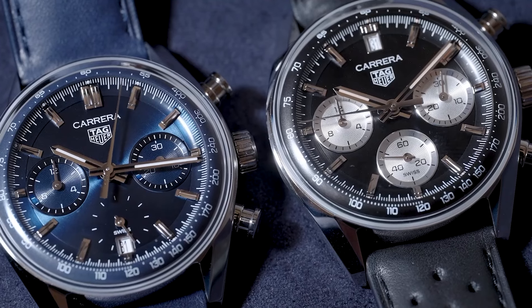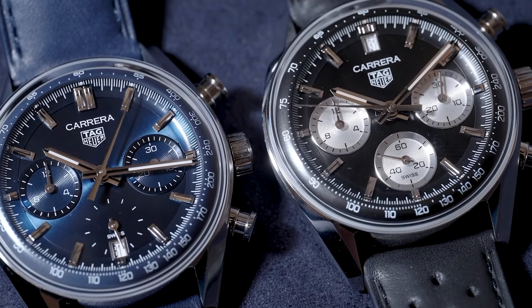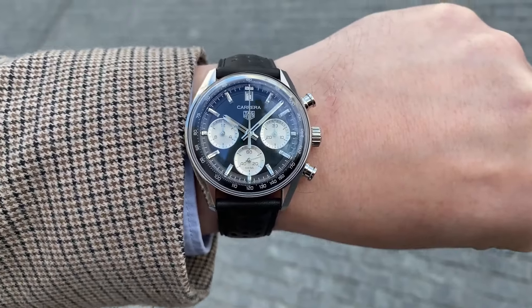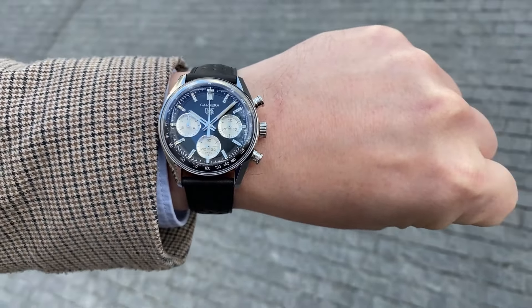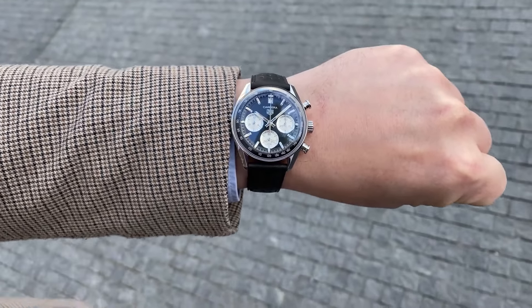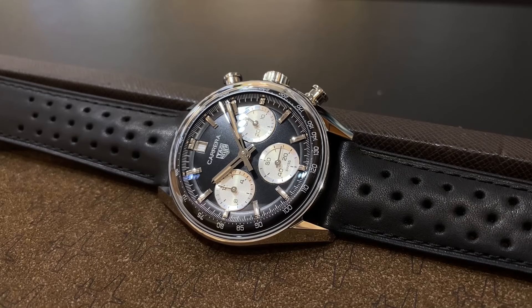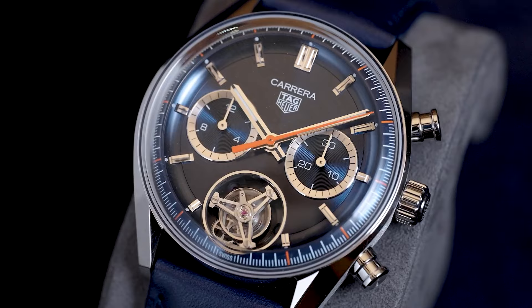Available in two variants: a blue dial version with two sub-dials and a discrete date window, and a black dial variant featuring three silver sub-dials. The 39mm sizing expands accessibility across wrist sizes. The case showcases an elegant blend of brushed and polished steel, with easily accessible chronograph pushers and a crown, marrying form and functionality seamlessly.